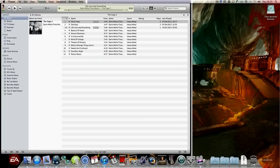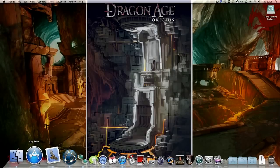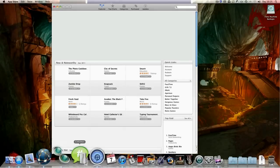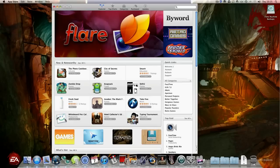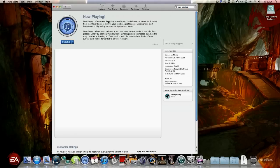I've been wanting something that counters that for the longest time, and while just randomly browsing the App Store just a minute ago I came across this app. It's called Now Playing — with an exclamation mark — and I've already got it installed.